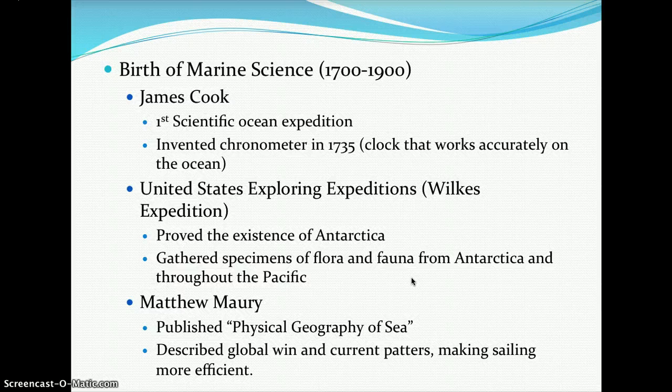Matthew Maury published the Physical Geography of the Sea and described global wind and current patterns, which made sailing more efficient. We will look at wind and current patterns later in the year when we get into physical oceanography.